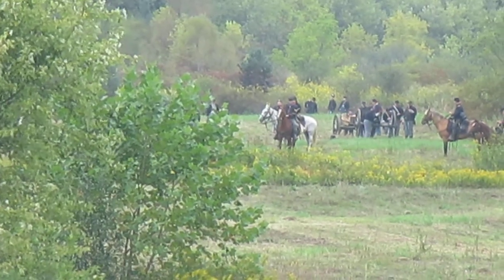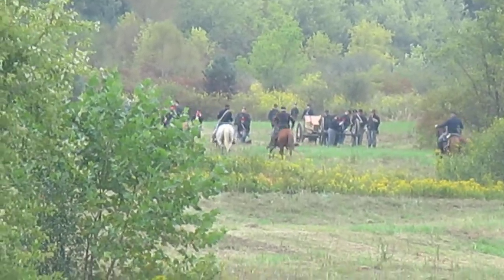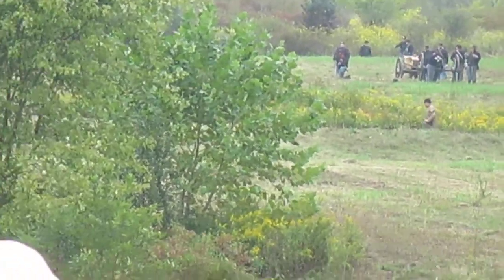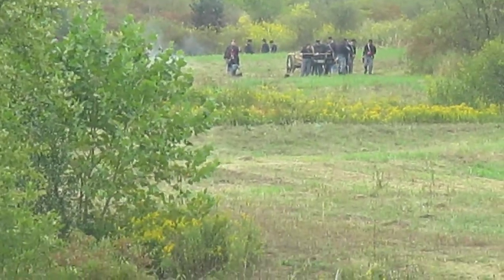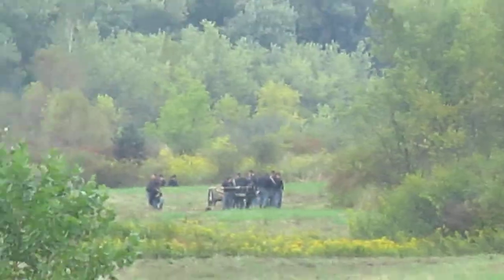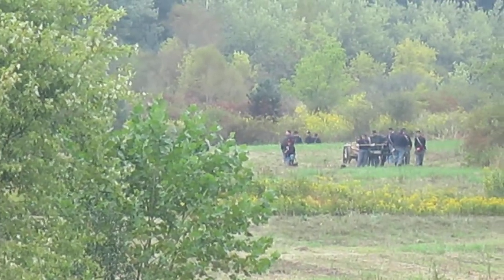Notice the smoke ring caused by the density of humidity — the center blast of the gun causes the air to compress. Confederate forces are advancing again. Notice the field music in the center: the commanding officer gives orders to the field music, and the field music passes the orders to the men.